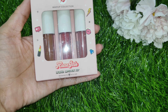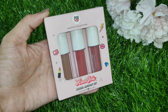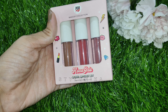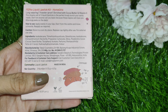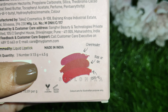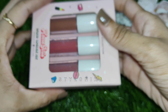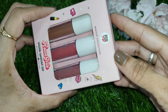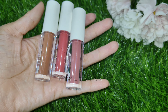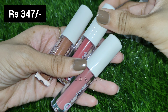Without wasting any more time, let's get started. This one is the MyGlamm Pop XO Makeup Collection Liquid Lipstick Kit. In this range they launched 3 different kits, and this particular kit is called Homegirls. You get 3 different shades. Total quantity is 4.5 grams — 1.5 grams per bottle. Shelf life is 3 years. MRP is 499 rupees but it will easily be available under 400 rupees.